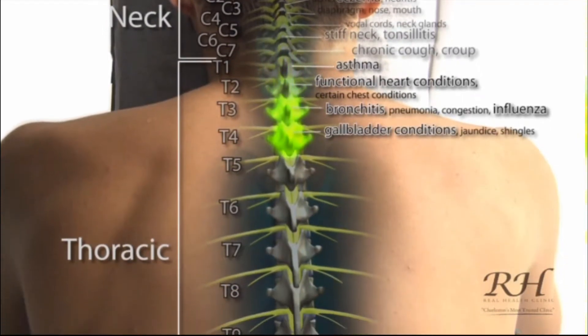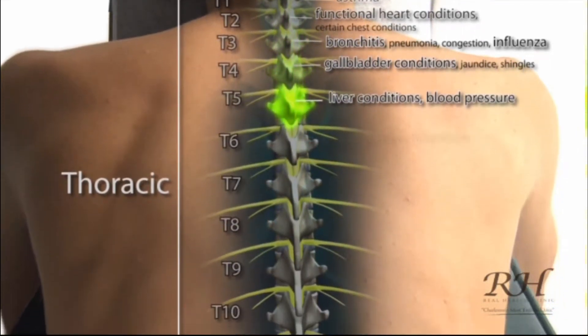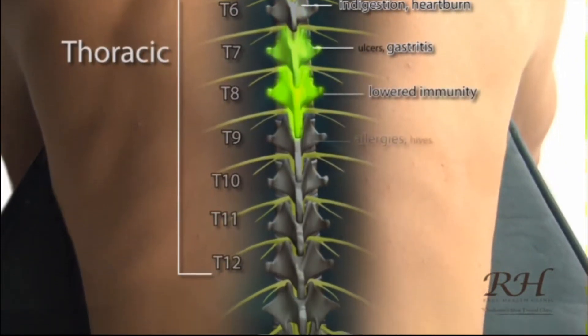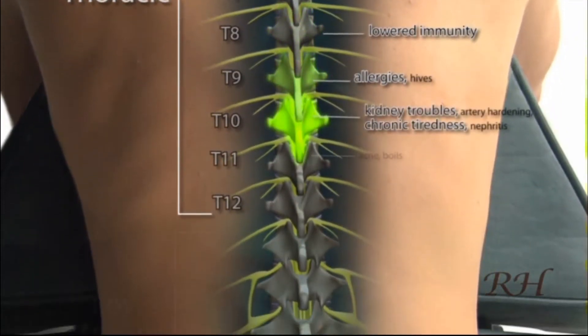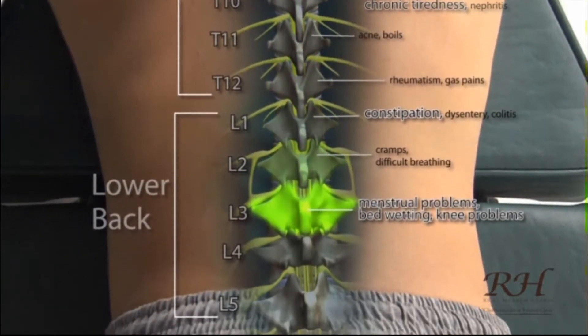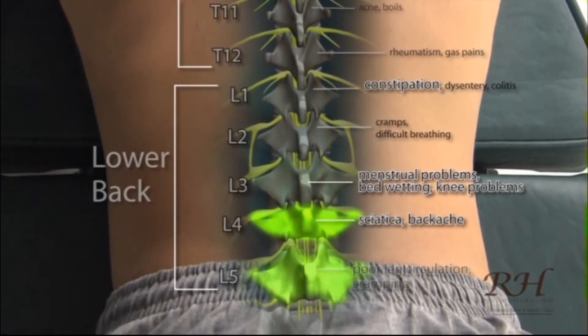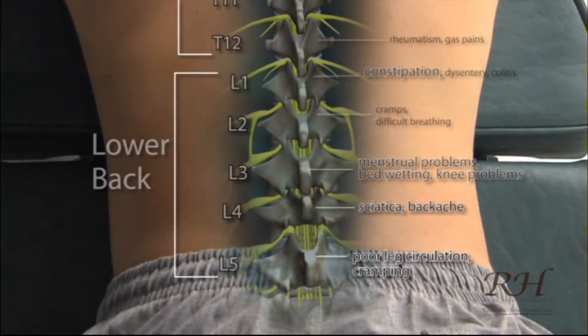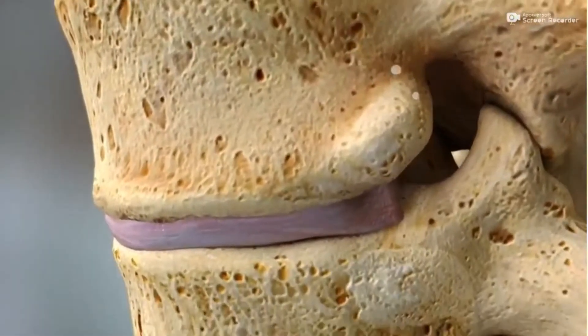In the thoracic spine, nerve interference can cause asthma, functional heart problems, bronchitis, influenza, gallbladder trouble, liver conditions, blood pressure problems, indigestion, heartburn, gastritis, lowered immunity, allergies, kidney trouble, and chronic tiredness. And in the lower back: constipation, menstrual problems, bedwetting, knee problems, sciatica, backache, poor circulation, swollen ankles, weakness into the legs and cramping — and that's only naming a few.